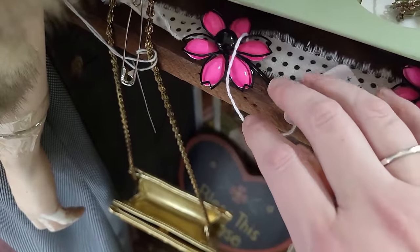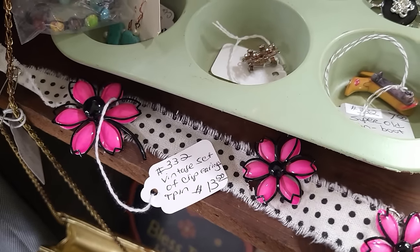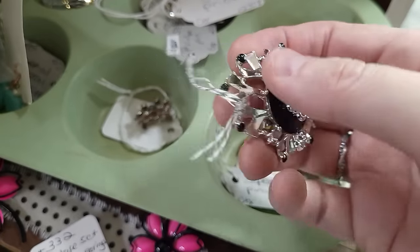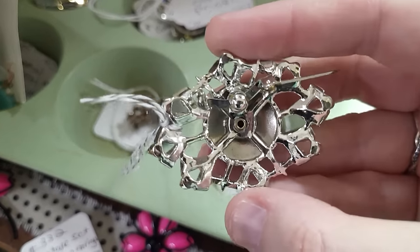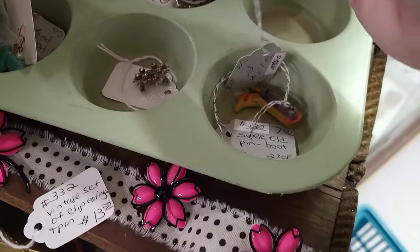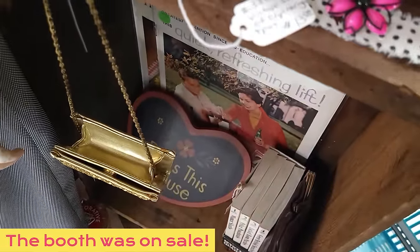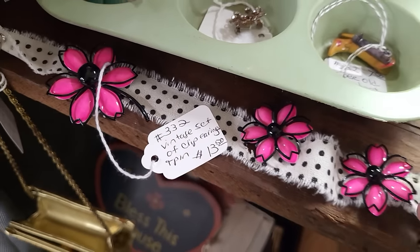Nice hot pink enamel flower brooch and clip-on earrings — I like those. Oh, I really like that — it's different with the black and white. So it does have the Y-back clasp on it, which is indicative of the 50s usually. It does have a safety clasp. I have a hanky at home it would match really well with — $5.50 on that, I think that's pretty nice. I think we'll get that. I also like the enamel flower — clip-on earrings I usually don't like to buy, but you can always use those as sweater clips or shoe clips. So yeah, we'll get those too.